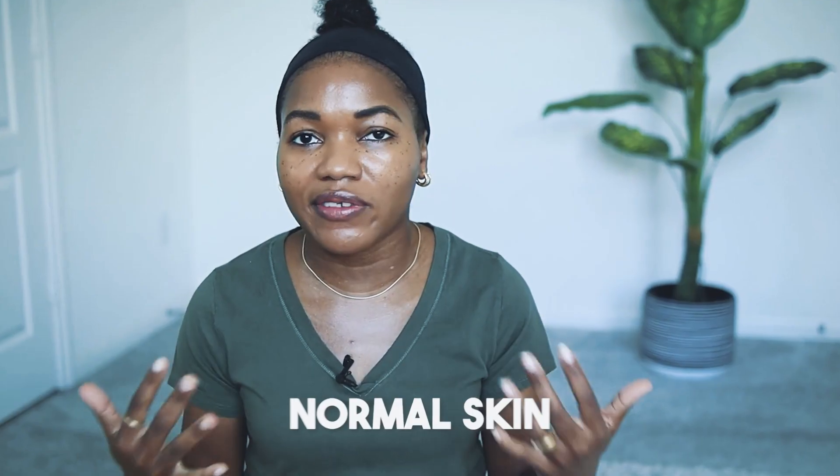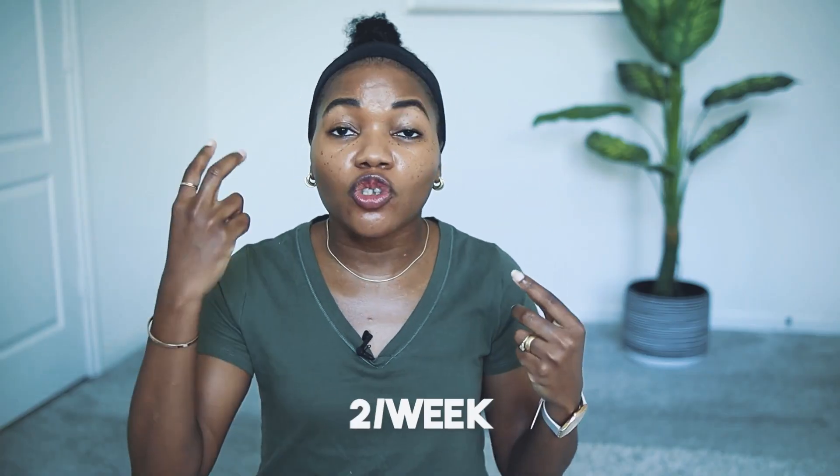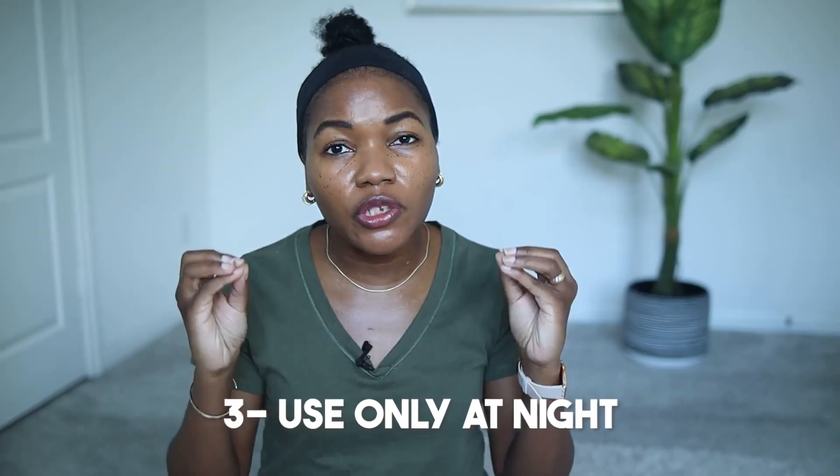If you have normal, not very sensitive skin, you can use tretinoin cream once per week and retinol or retinaldehyde twice per week — so three applications of vitamin A total per week. For people with very sensitive skin, I recommend choosing retinaldehyde specifically, because it has been proven to be very gentle on the skin. You can use retinaldehyde two to three times per week depending on your tolerance.